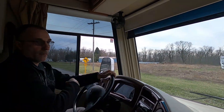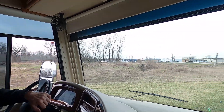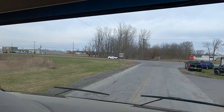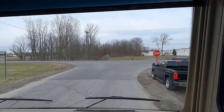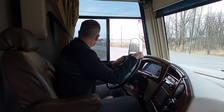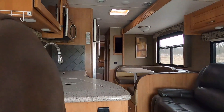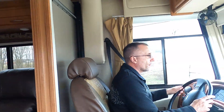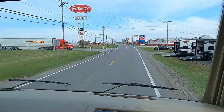Exciting news for the Walling pack — we are on the road in our new-to-us 2016 Coachman Mirada 35BH. Now we are on the road!